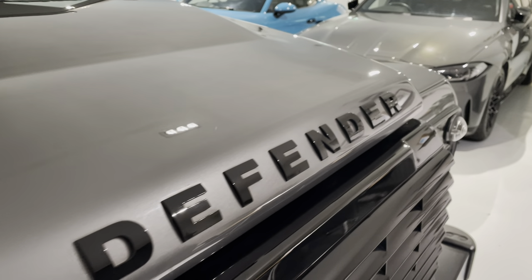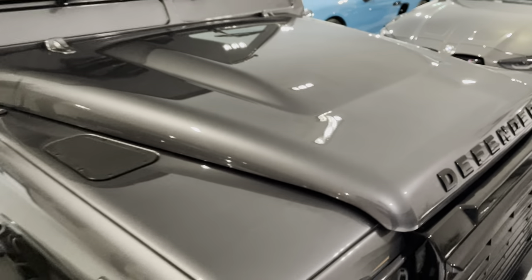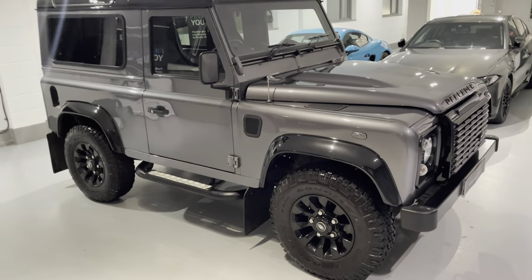Hello from Your Best Car in Buckinghamshire and welcome to the walk-around video of this 2014 64-plate Land Rover Defender 90 2.2 TDCi XS Station Wagon Short Wheelbase.